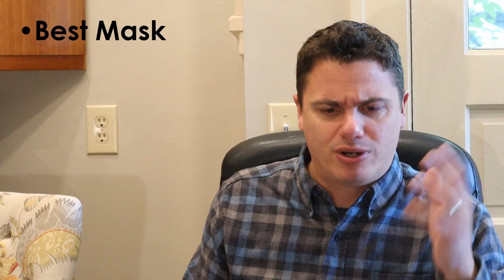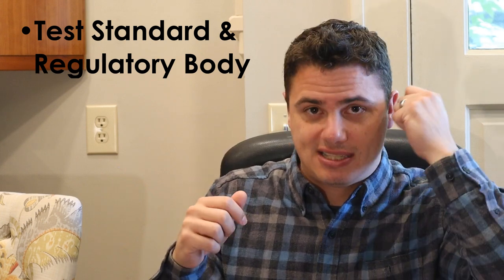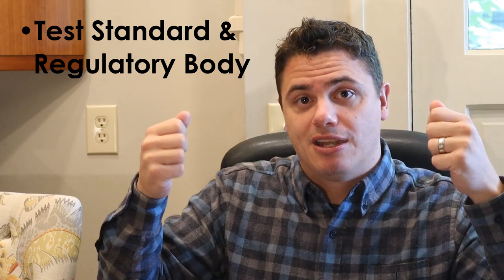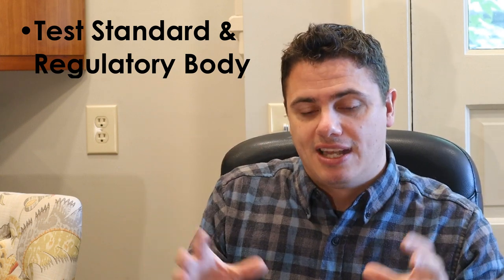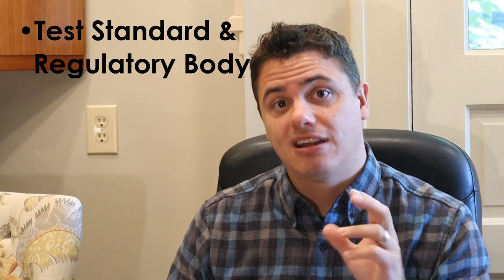You showed me a bunch of numbers — KN95, N95 — what are all these? The real breakdown is pretty simple. There are four primary standards. First is the US N95 standard, a NIOSH N95. It is both a test standard and a regulatory system — you test against the NIOSH N95, which is really the 42 CFR 84 test. There's a regulatory agency behind it: NIOSH tests and evaluates quality. Not only do you have a good test standard, but you have someone checking the work, so you can buy a mask and not worry whether it's legit.